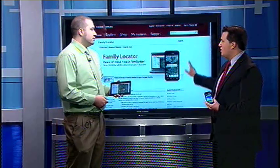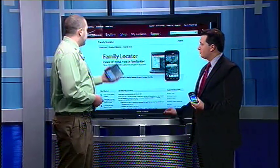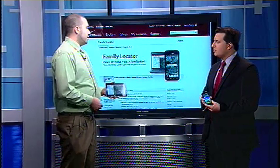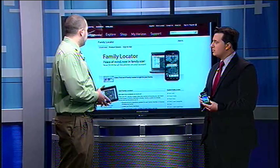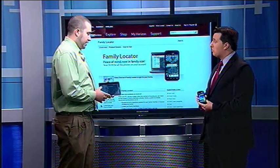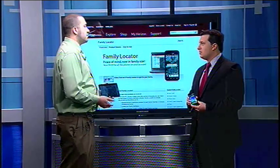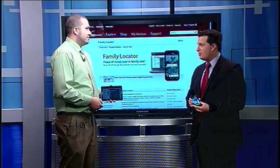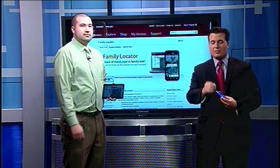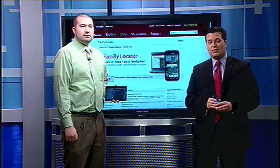Where can we get more information? You can go to VZW.com/FamilyLocator. It's going to give you all the information, frequently asked questions, and there's a great video that will show you everything the program can do. If you have additional questions, you can also visit your local corporate store. The technology is incredible — Aaron, thank you so much for coming in this morning. And if you missed the website, you can go to NorthwestOhio.com/links and we'll post that link there.